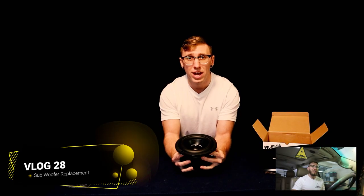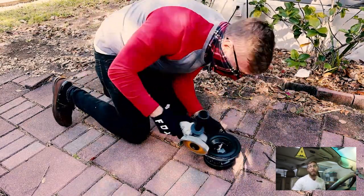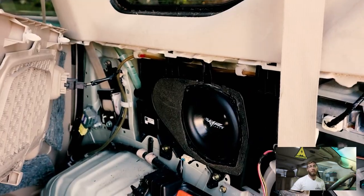Mod topic number two is the audio for your GX. As a daily driver, one of the biggest creature comforts is the sound system. A lot of these vehicles came with a Mark Levinson sound system, which is actually a phenomenal factory sound system. But after 20 years of these vehicles being in use, there's wear and tear — particularly the speaker cones start to wear out.